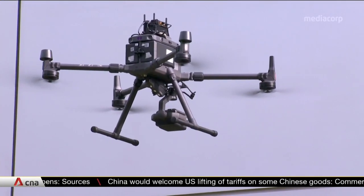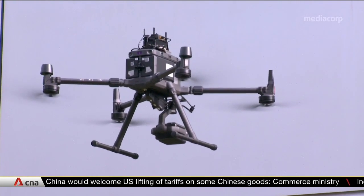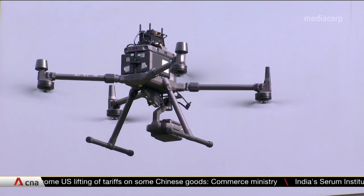Drone service providers like Avetix understand the concerns of privacy when they carry out the inspections. They developed an information management system that combines post-processing of drone images to mask the recognisable facial features of anyone captured by drone images, and to identify any defects using an AI that was developed with NTU.